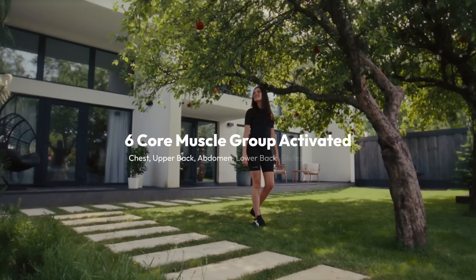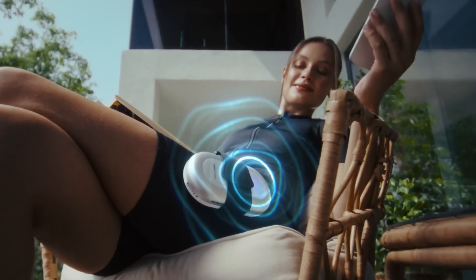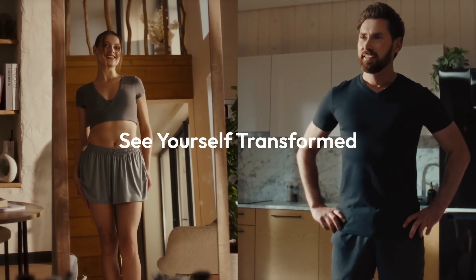With just 20 minutes of use a few times a week, Sweet Mayo can deliver results comparable to high-intensity interval training, all without the need for a gym. Offering multiple training modes tailored to individual goals, this innovative device provides a convenient, efficient, and futuristic way to enhance fitness and overall well-being.